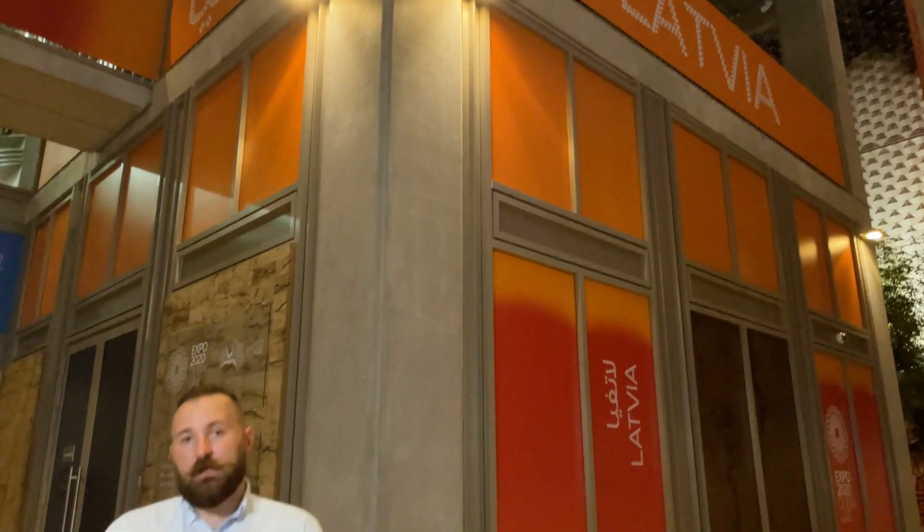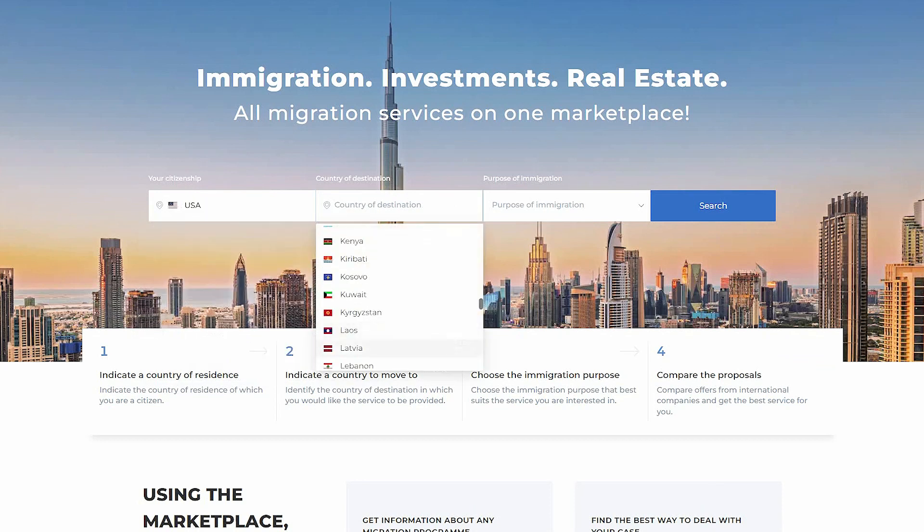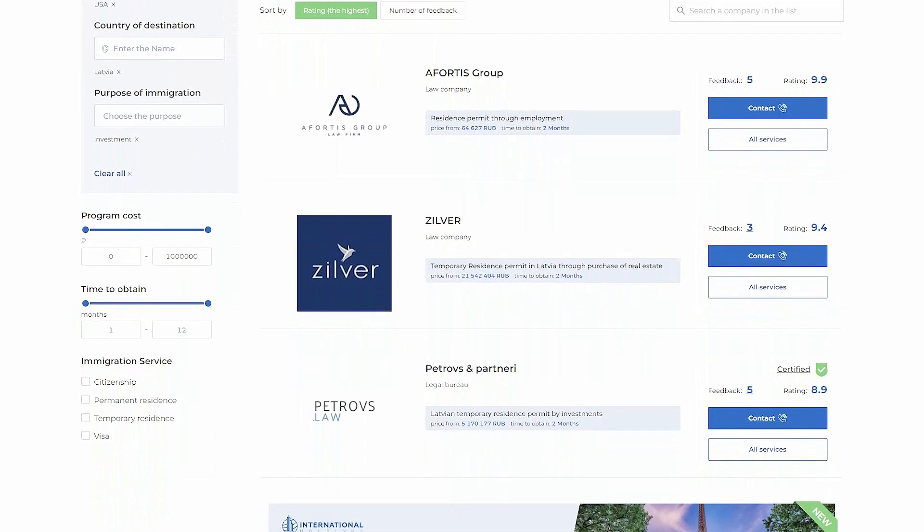If you would like more information on the migration industry you are interested in, check out the iWorld.com Migration Marketplace, which brings together leading migration market companies. Take the first step toward realizing your migration goals right now. Like, comment, subscribe to the channel, and stay tuned for more video reviews from Expo 2020.